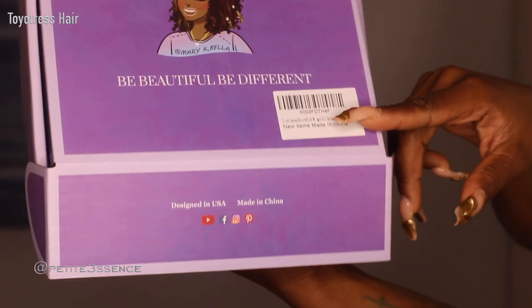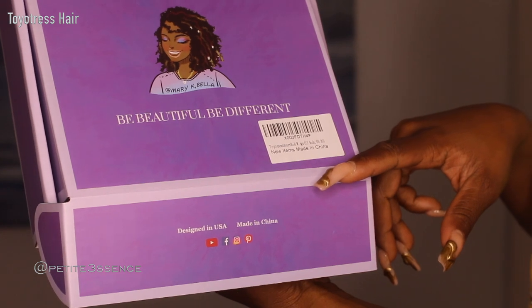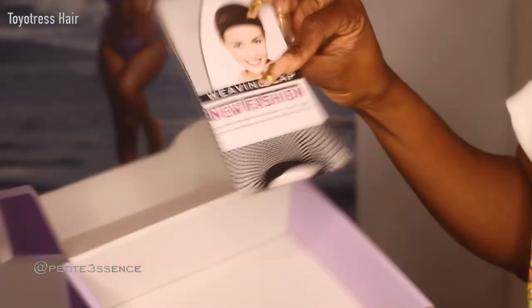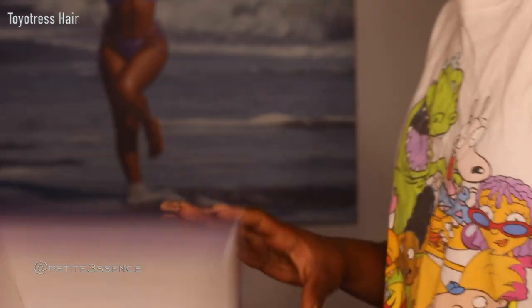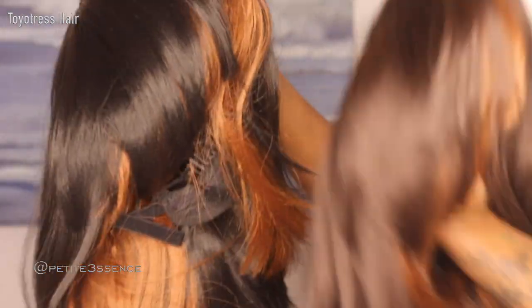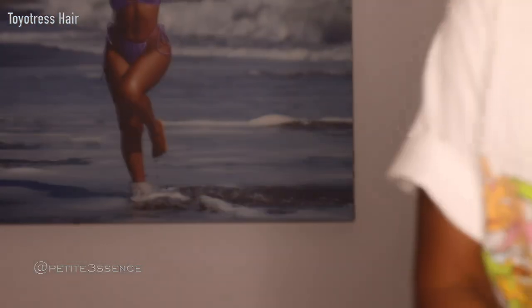I'm super excited about that. The information for each package is on the front. This first one I'm about to show you is their short bob — it's 12 inches — and the only thing in the box is a weaving cap. Each box has a weaving cap. I got three wigs here: two are 12 inches and one is 14 inches. The two with highlights are 12 inches, and the one that's just a number two color is 14 inches, so it's slightly longer.